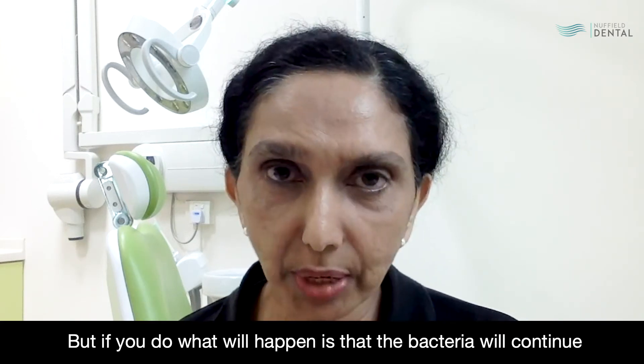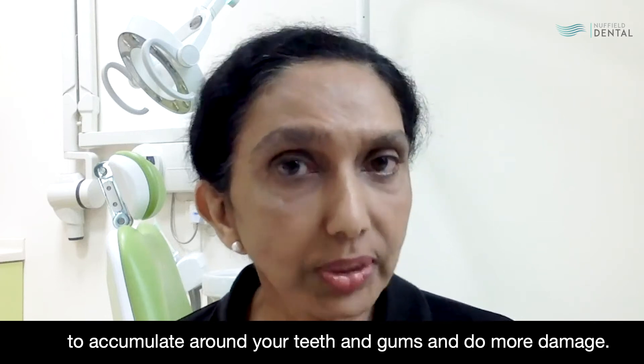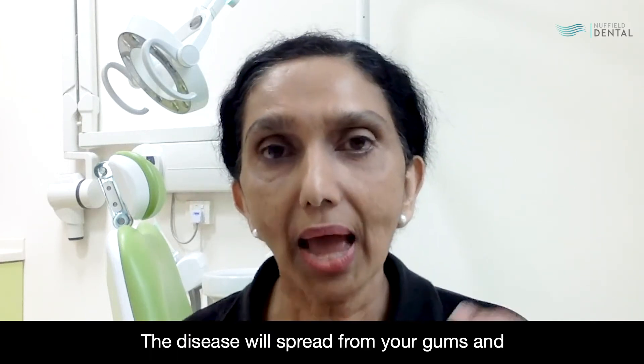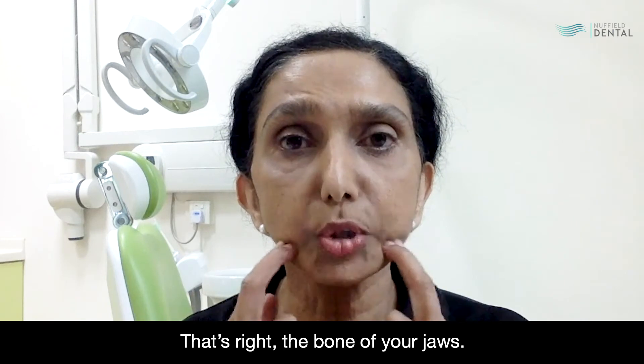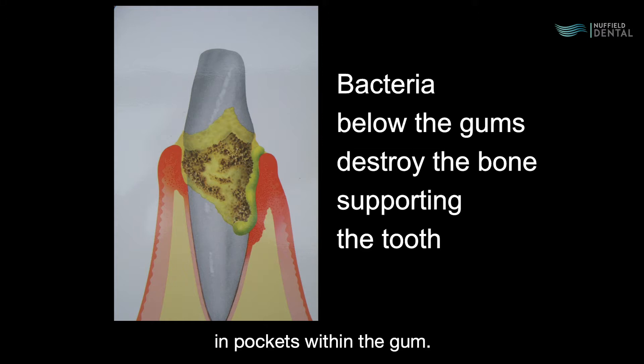But if you do ignore them, the bacteria will continue to accumulate around your teeth and gums and do more damage. The disease will spread from your gums and go down below to the bone and destroy the bone — the bone of your jaws. Often you won't see this because the bacteria accumulate in pockets within the gum.